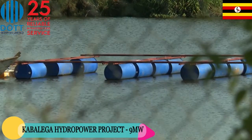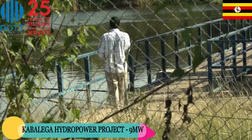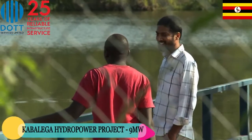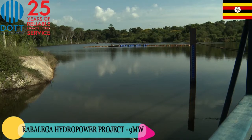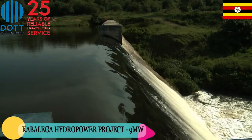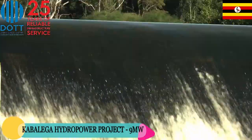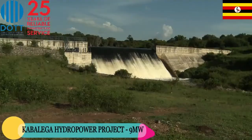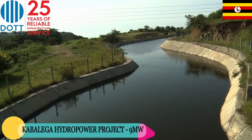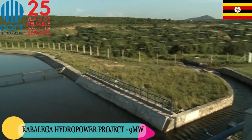In a bid to tap into the exploitation of renewable energy sources, Hydromax Limited engaged DOT Services as one of the companies to construct a 9 megawatt dam on River Wamambia in Buseruka Sub County, Hoima District. The pale blue waters were diverted to a channel 13 feet deep, flowing 1.4 kilometers into a steep escarpment near the power station. The dam has a wide associated spillway and a desilt basin which helps ensure that only clean water flows to the turbines.